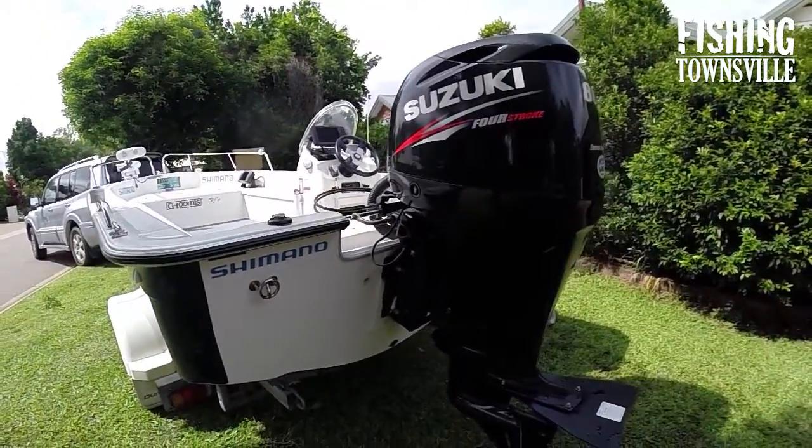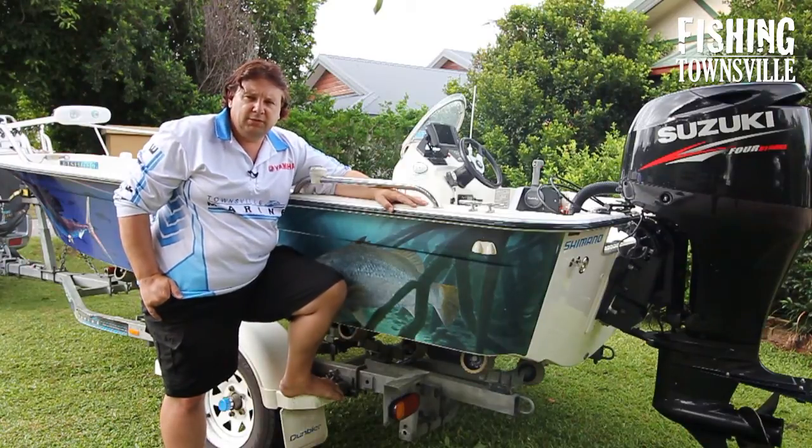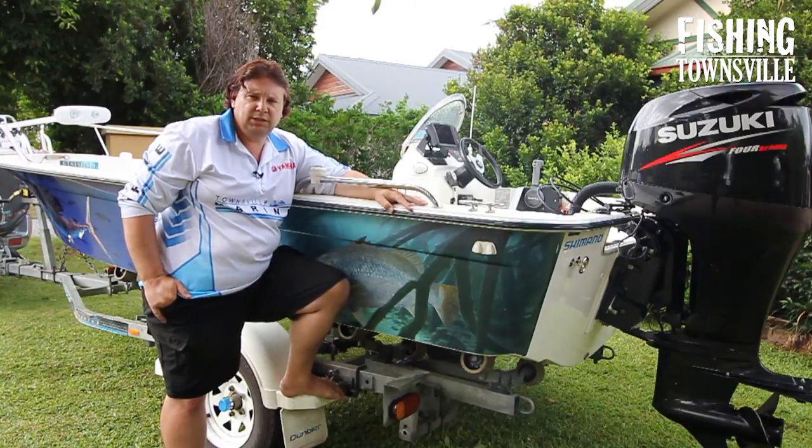This hull is actually an '08 hull that I purchased second-hand. The trailer is also '08, but it wasn't sold as a new boat for a couple of years after that, so when I purchased it it didn't have too many hours on it and was in very good condition.